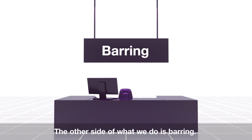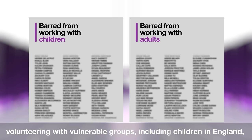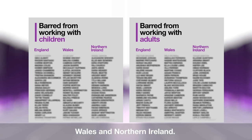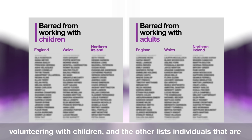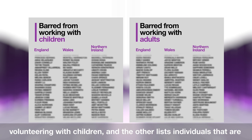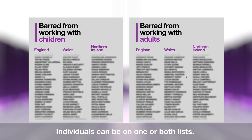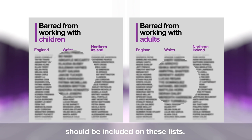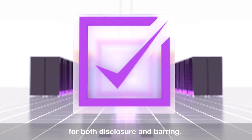The other side of what we do is barring. DBS maintains two barred lists. These are lists of individuals that are barred from working or volunteering with vulnerable groups, including children, in England, Wales and Northern Ireland. One lists individuals barred from working with children, and the other lists those barred from working with adults. Individuals can be on one or both lists. We also make informed decisions about who should be included on these lists. All DBS processors are quality assured for both disclosure and barring.